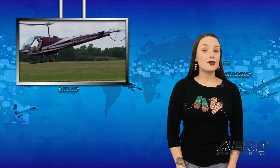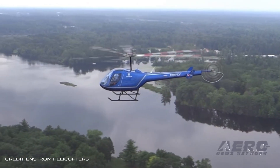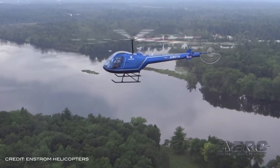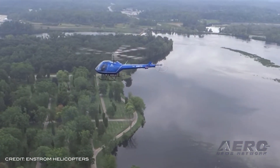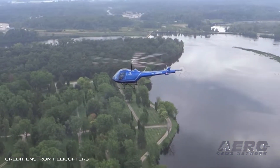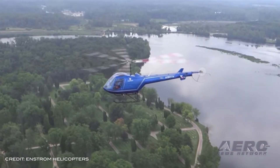Enstrom Helicopter is celebrating its 60th anniversary this week. Enstrom has grown to become a storied aerospace manufacturer, having produced more than 1,300 aircraft operated in over 50 countries around the world. Rudy Enstrom was a mining engineer in Crystal Falls, Michigan, who dreamed of building his own helicopter. He had never actually seen one in person, but he didn't let that stop him, and throughout the 1940s and 50s, he constructed a number of prototypes in his garage, hovering them in a local quarry.